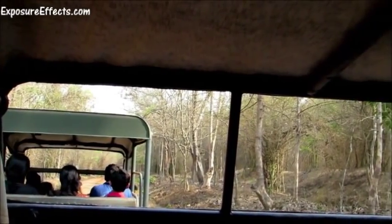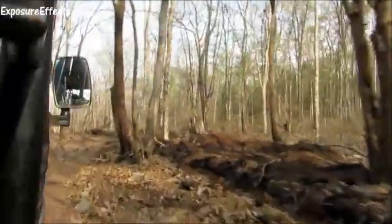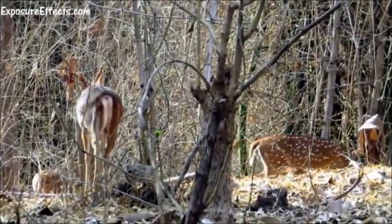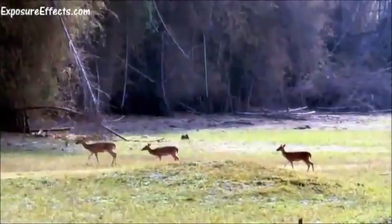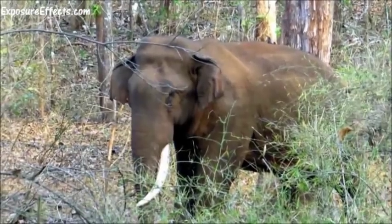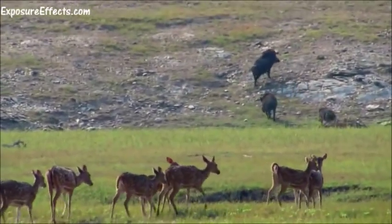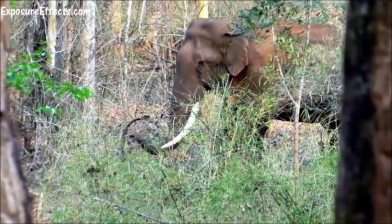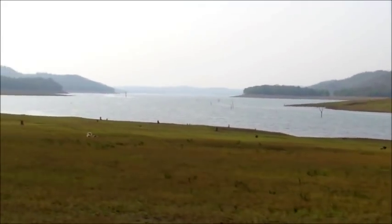At 4.30pm, the wildlife jeep safari began. The forest was dry, still very beautiful though. Since it was summer, most species were seemingly doing their bit of hiding from the heat. For 2 hours, we drove around the jungle hoping to catch sight of some of the more exotic animals. We did spot monkeys, deer, elephants, peacocks, and a couple of other birds. While I'd have loved to get a glimpse of more wildlife like a monitor lizard or a wild boar, the safari was still a balm to the soul.